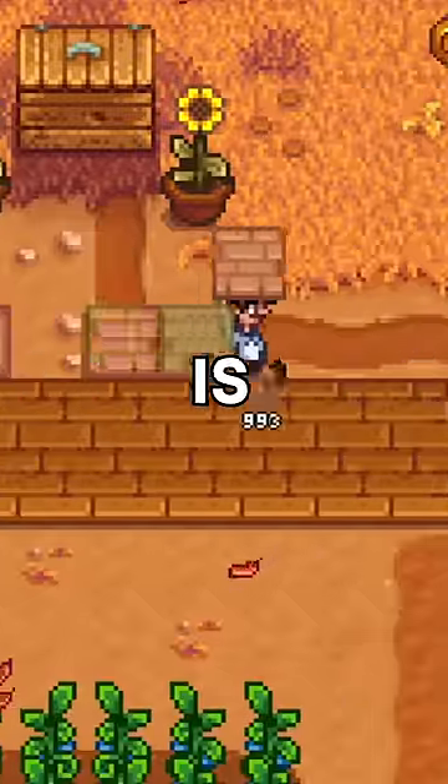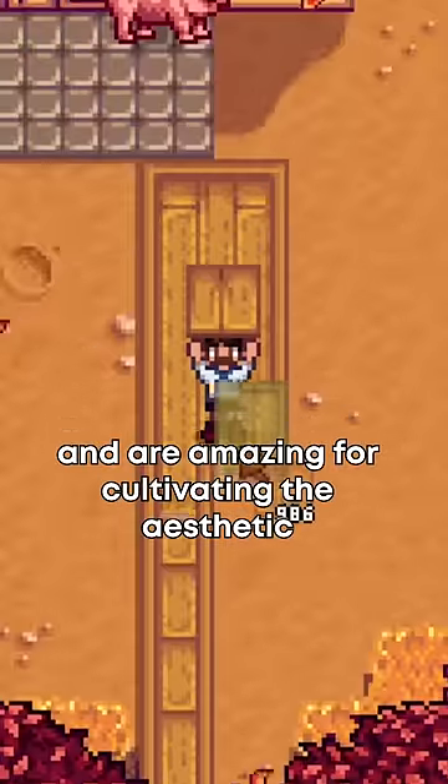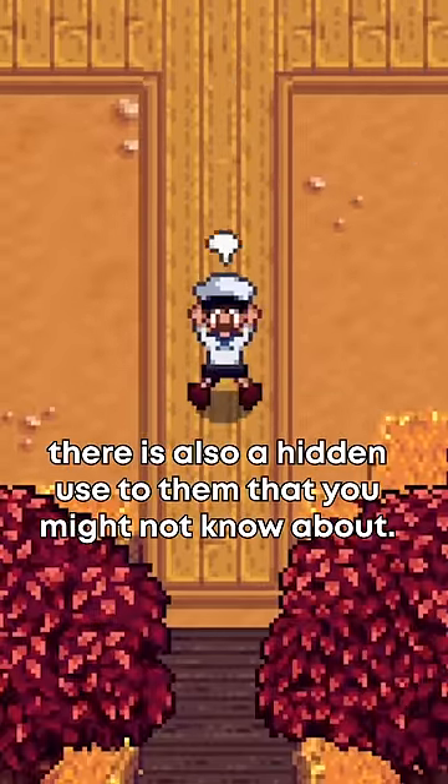Here's why placing paths in Stardew Valley is so important. While paths look great and are amazing for cultivating the aesthetic of your farm, there's also a hidden use to them that you might not know about.